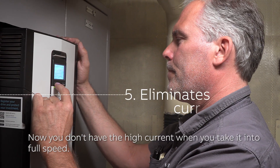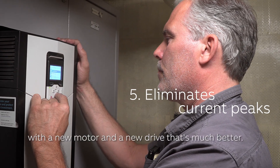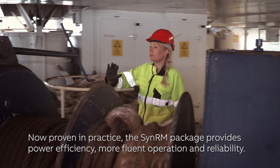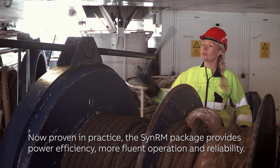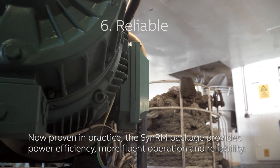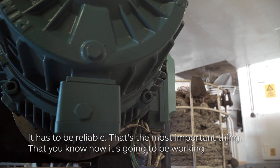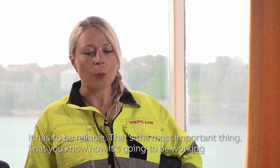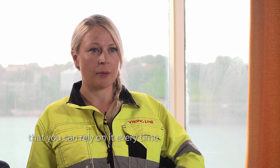Now you don't have the high current. When you take it into full speed with a new motor and a new drive, that's much better. Now proven in practice, the SynRM package provides power efficiency, more fluent operation and reliability. It has to be reliable — that's the most important thing. You know how it's going to be working; you can rely on it every time.